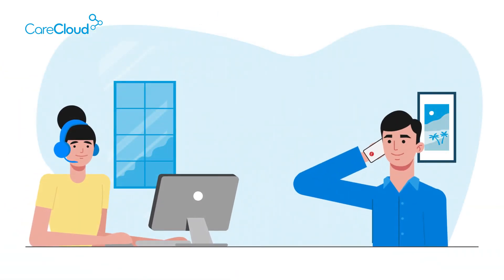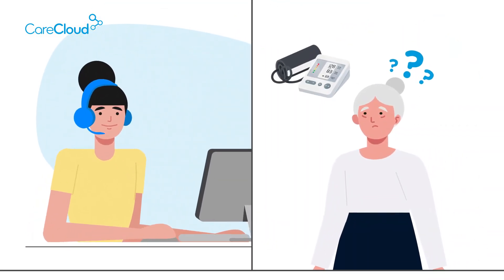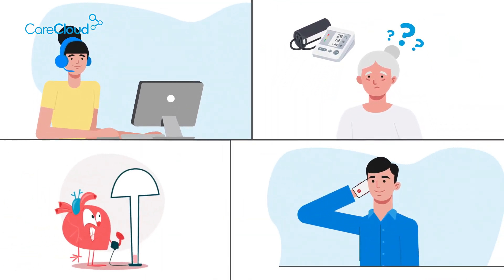CareCloud remote care managers review Zenda's readings and document all changes. They talk to Zenda if she forgets to take her blood pressure readings or if her blood pressure is very high.